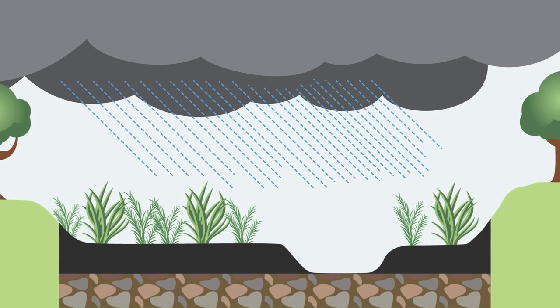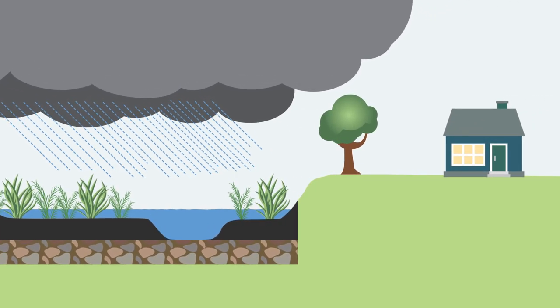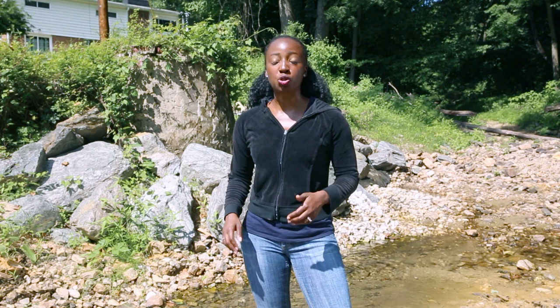Floodplain reconnection is accomplished by grading the floodplain down to a lower elevation. When the stream flows spread out, private properties are in less danger of flooding than they were before, even though the water will appear to be closer. In some locations, there is not enough space to recreate a full floodplain, so other options are used to improve streams.